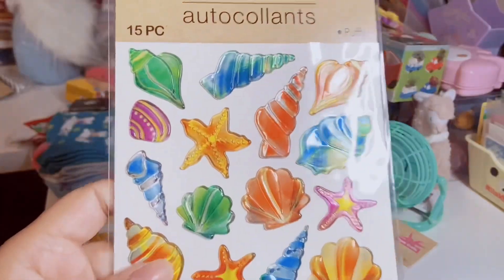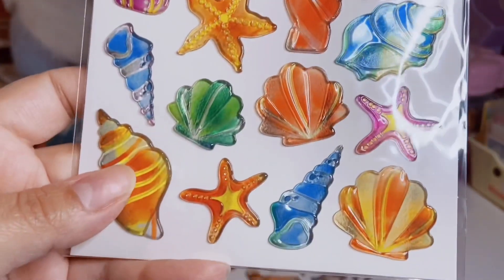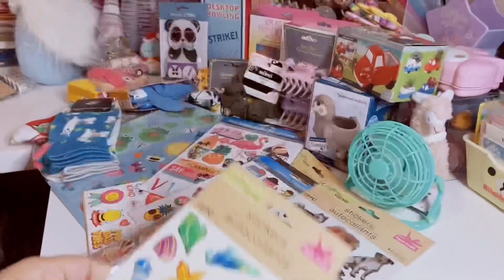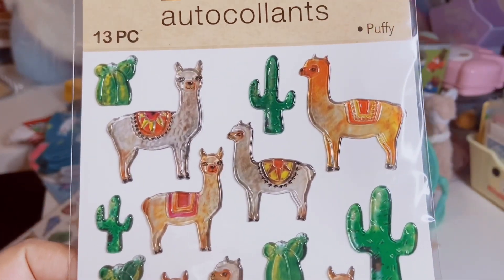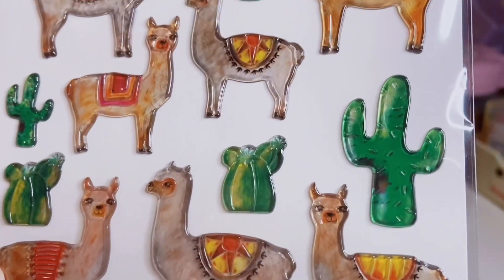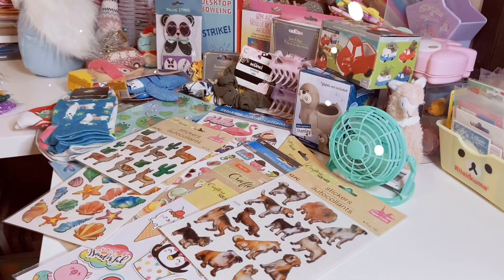Next up are what I call stained glass stickers because they're like plastic but colorful. So I have some seashells here, which are very pretty, and some starfish — you get 15. And then this next one has llamas. I'm pretty sure I got two of these because they're llamas — of course I need two — and it has cactus all over it. I'm getting 13 here. And those were all the stickers I found this time around.